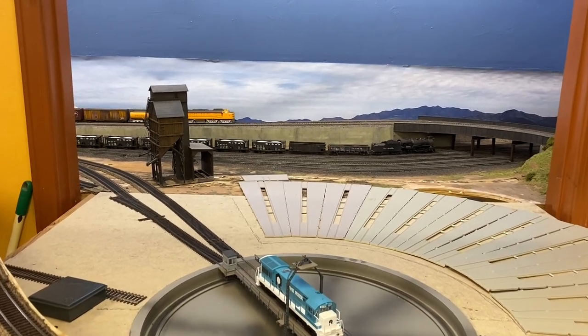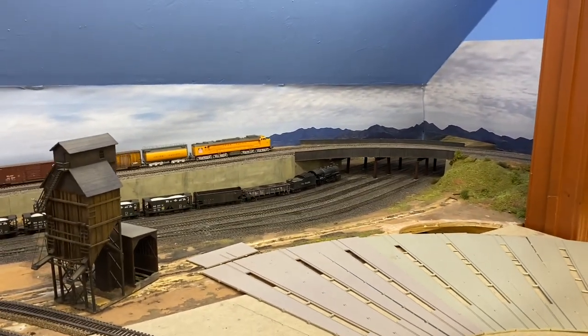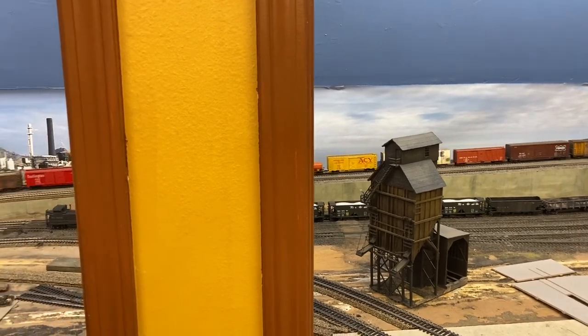I have a more modern concrete coaling tower by Walthers to build that will actually go in this place. As you can see, I've retained the original yard, and this is all still the original part of the layout back here with its three percent grade.